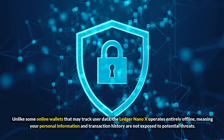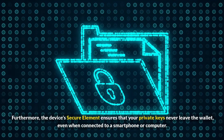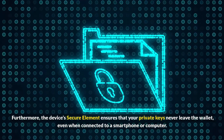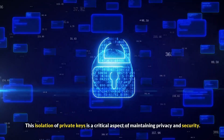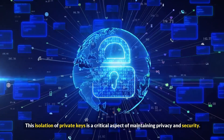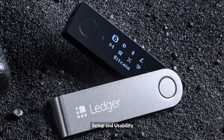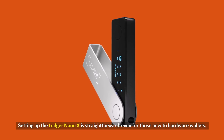The device's Secure Element ensures that your private keys never leave the wallet, even when connected to a smartphone or computer. This isolation of private keys is a critical aspect of maintaining privacy and security. Setting up the Ledger Nano X is straightforward, even for those new to hardware wallets.